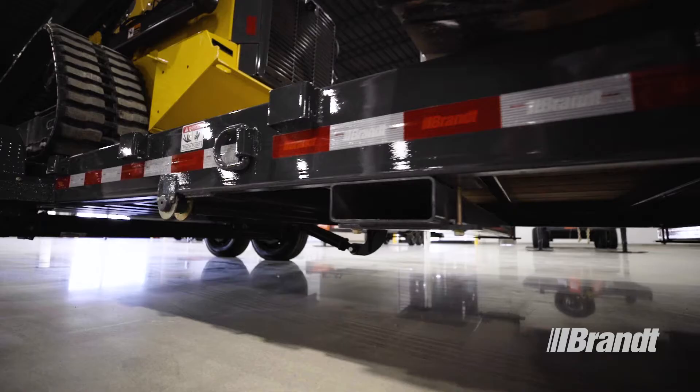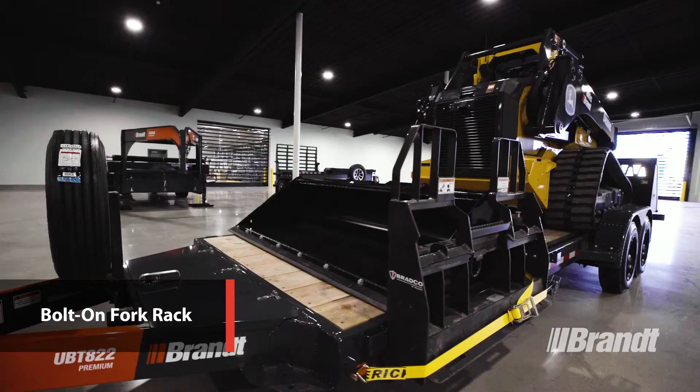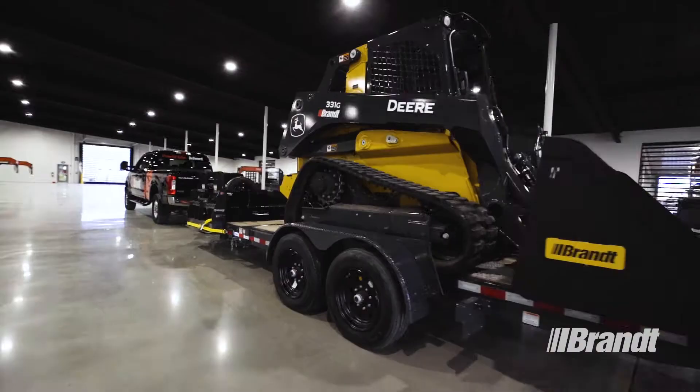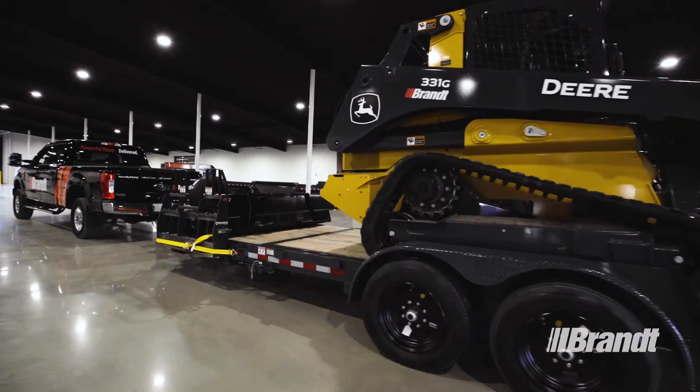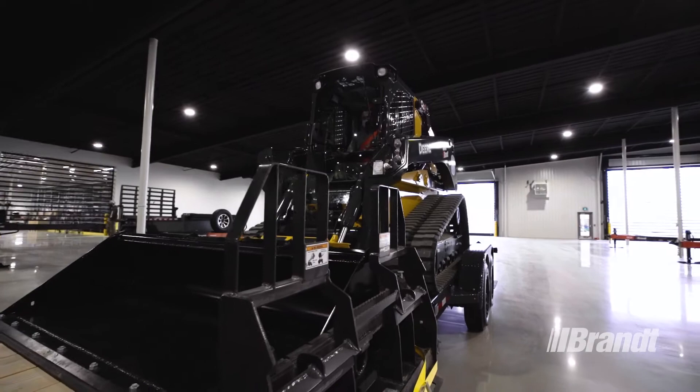An additional feature that makes the UBT-822 easier to operate is the bolt-on fork rack, which comes standard on the UBT-822 Premium model and allows a set of forks to be stored under the deck of the trailer. This conveniently stores customers' fork attachments and frees up more usable deck space, allowing customers to haul more attachments, supplies, or equipment for increased productivity.